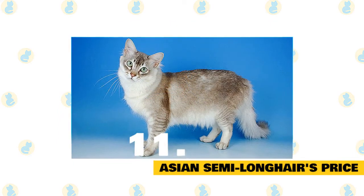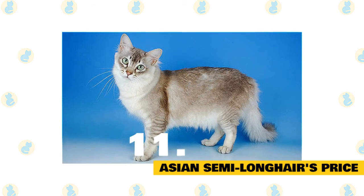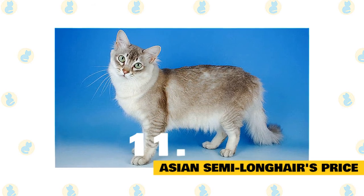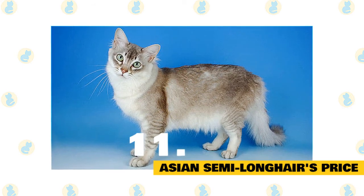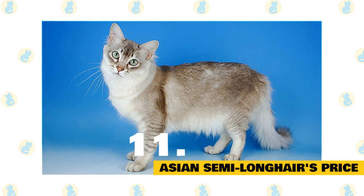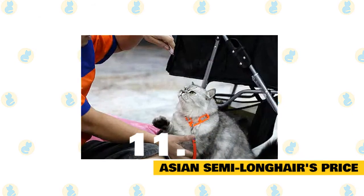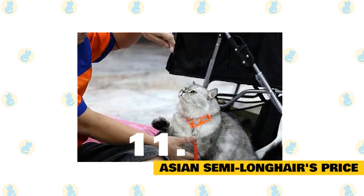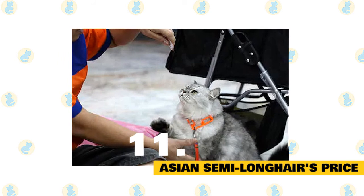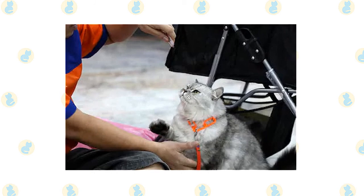11. Asian semi-longhair's price. The Asian semi-longhair is not the rarest of domestic cat breeds. The majority of breeders are in Europe, specifically the UK, but there are some in North America. It is definitely recommended that you go to a reputable breeder that can confirm good family health and provide you with the proper documentation. Because the Asian semi-longhair is not overly rare, you can buy a kitten for around $300, which really is not very much for a purebred cat. If you get one from a distinguished line, you are looking at upwards of $500, which still is not that much.